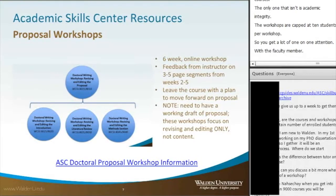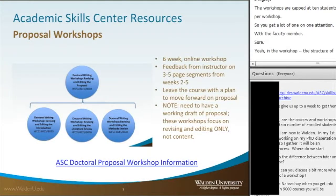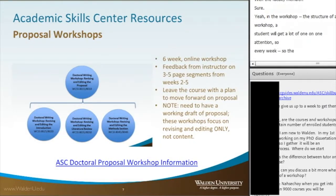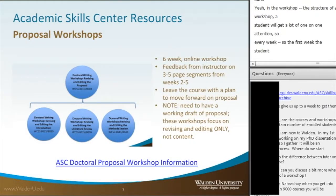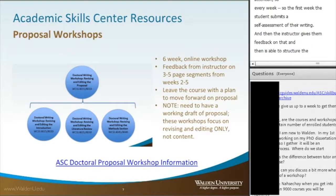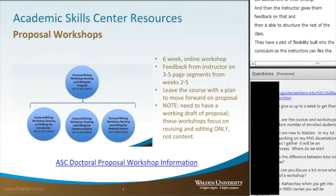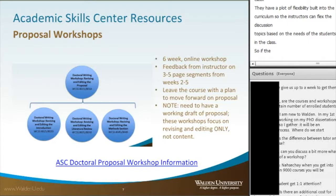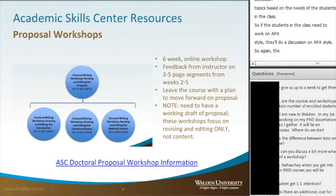In the workshop, students get a lot of one-on-one attention. The first week, the student submits a self-assessment of their writing, and then the instructor gives feedback and structures the rest of the class. One neat thing about the workshops is that they have a lot of flexibility built into the curriculum — instructors can flex the discussion topics based on the needs of the students in the class. For example, if students need work on APA style, the instructor will run a discussion on APA style.